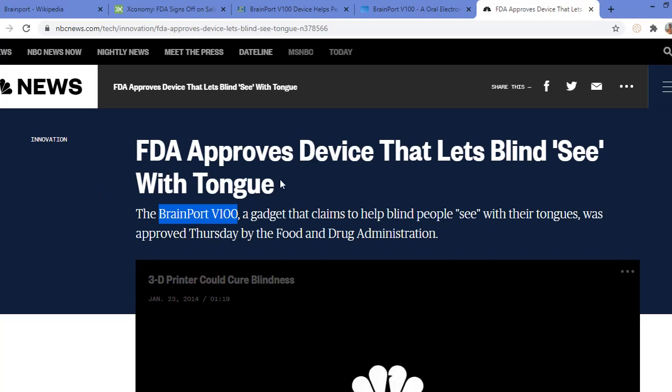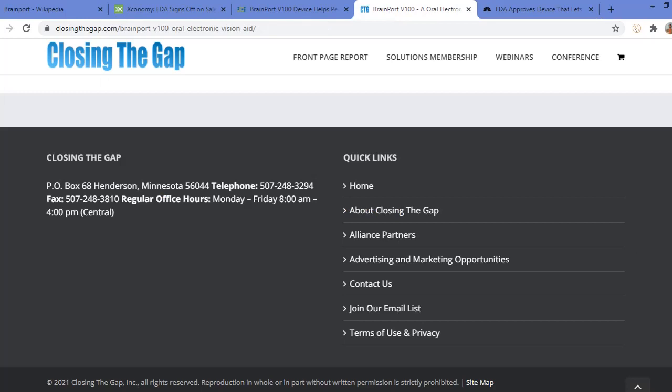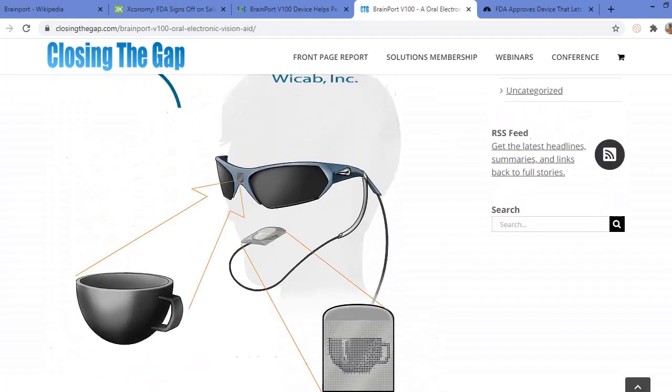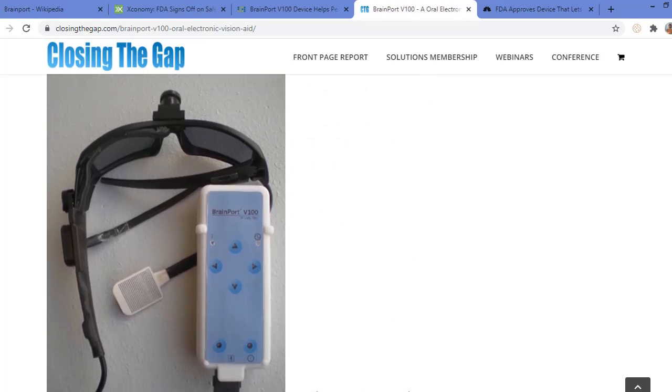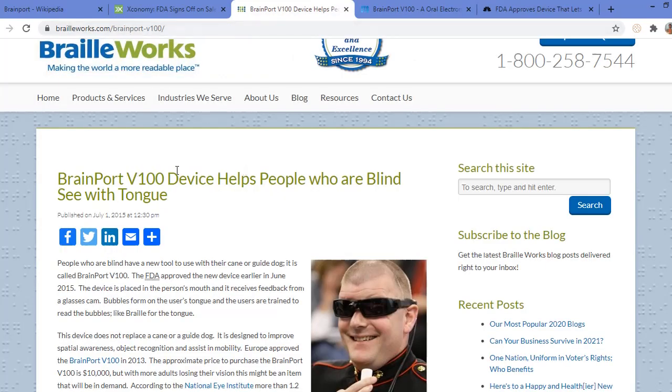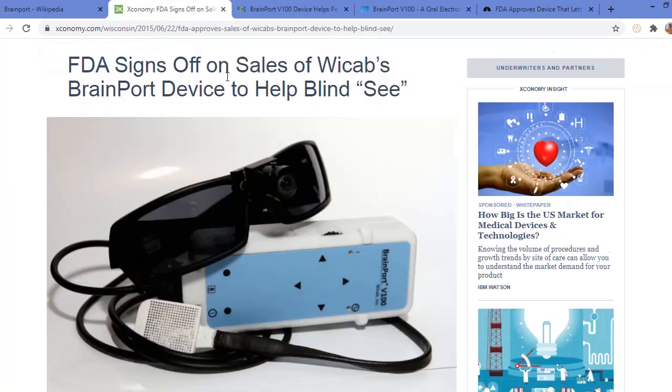The BrainPort V100 device was approved by the FDA in June 2015. Going towards another news, this shows a symbolic representation of the device. You can see the receptor, the spectacle with the camera, and the controller. The BrainPort V100 device helps people who are blind to see with the help of their tongue.